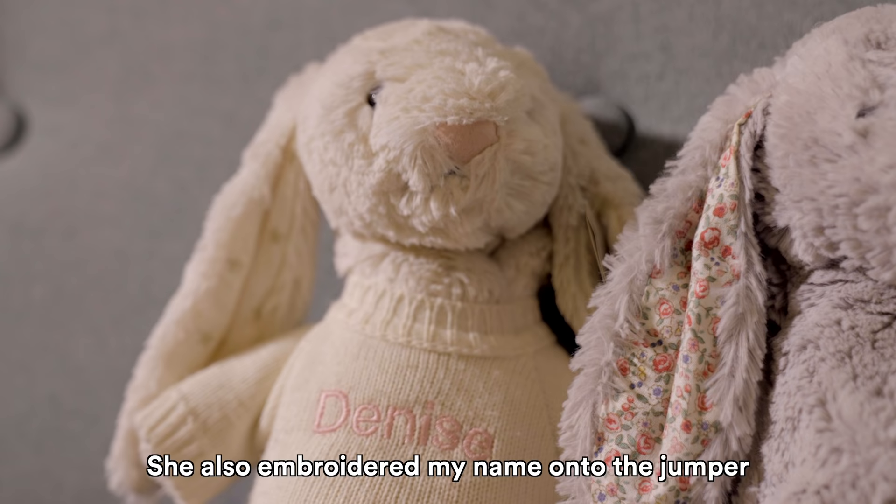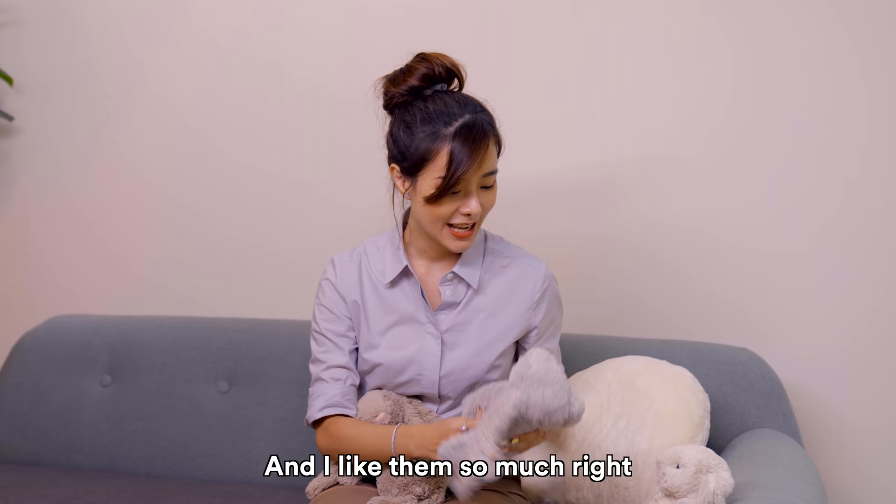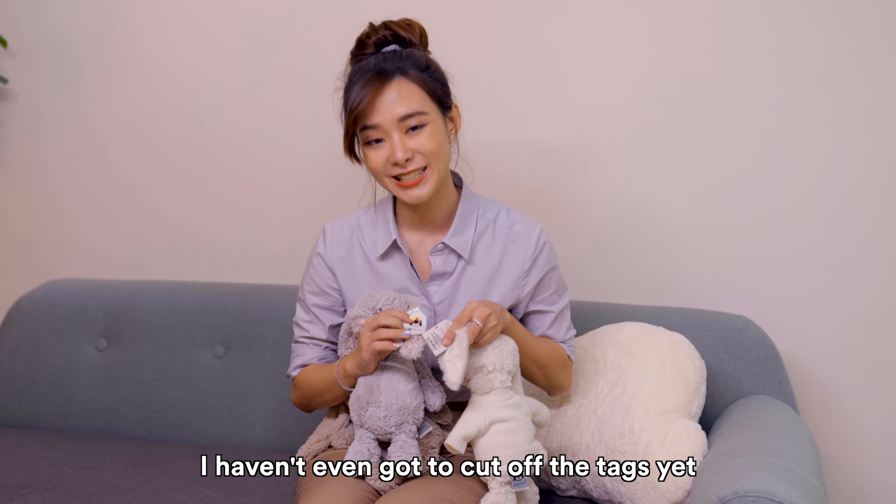Debbie gave this one to me and she also embroidered my name onto the jumper, so it's super cute. This one was given to me by Kersing, who is also my social media manager at Titan Digital Media. I like them so much I haven't even dared to cut off the tags yet — they're so precious, I don't want to damage them.